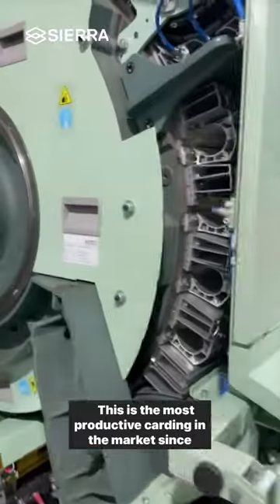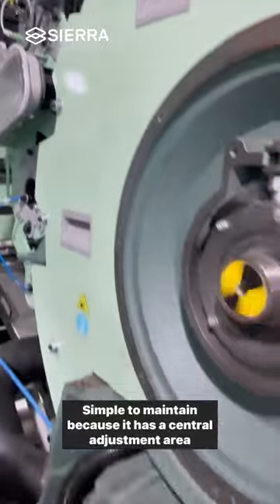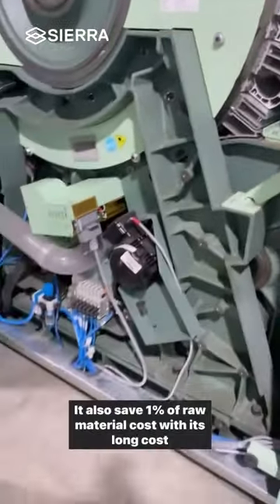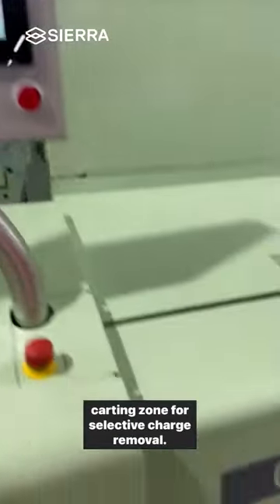This is the most productive carding machine in the market since it has the largest active carding area. Simple to maintain because it has a central adjustment area for fast settings. It also saves 1% of raw material cost with its long carding zone for selective charge removal.